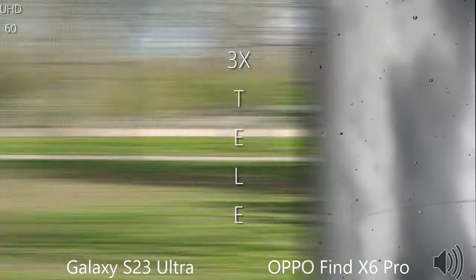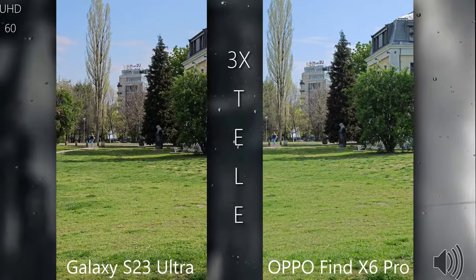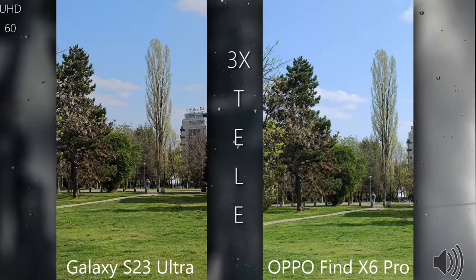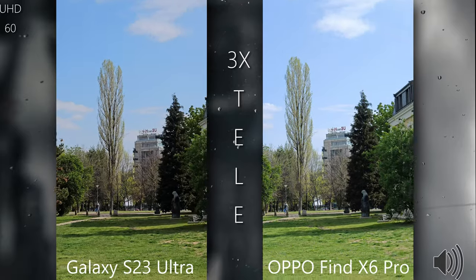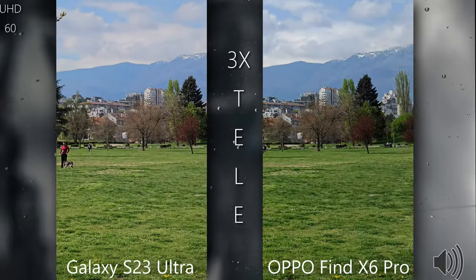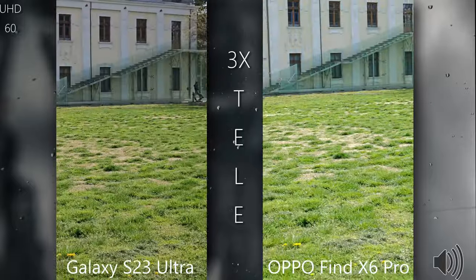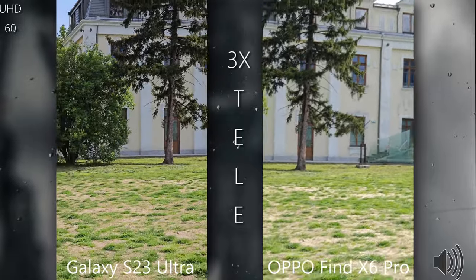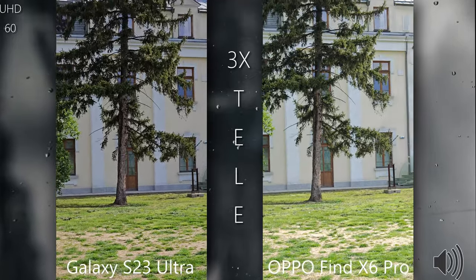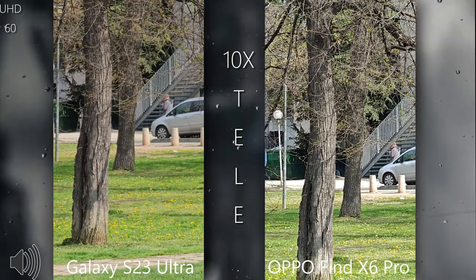Switching to the next mode — 3x on both phones. Here we can appreciate the colors: green grass, blue sky with some clouds, dogs and people in the background, and a beautiful mountain. Let me do a run at 3x — the stabilization on the S23 Ultra is for sure one of the best.